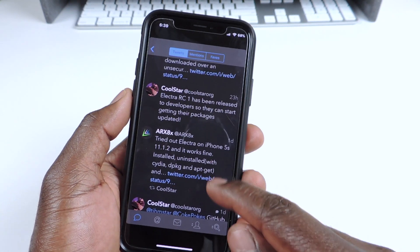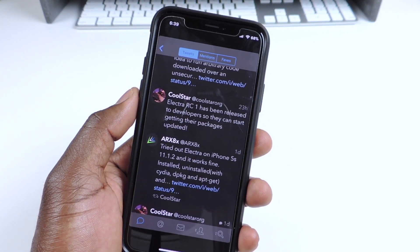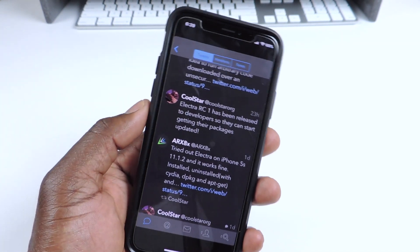We don't know when the public release is. Basically he said right here: Electra RC1 has been released to developers so they can start getting their packages updated.